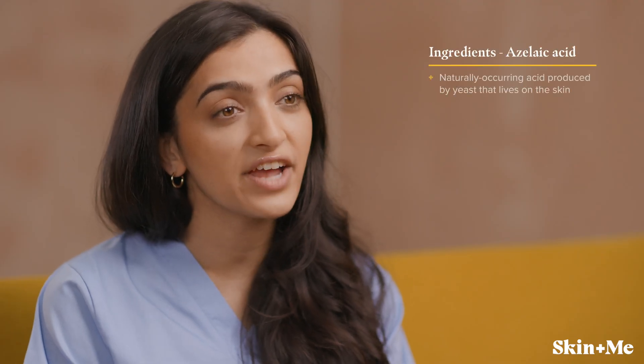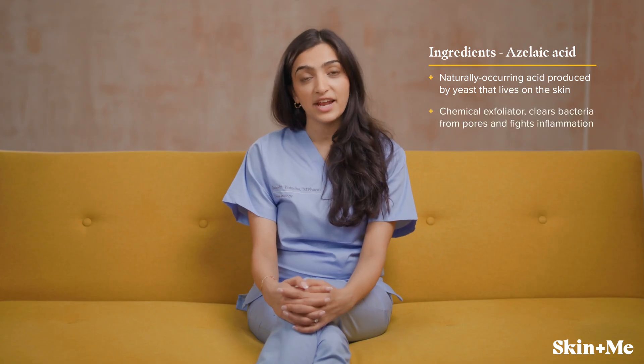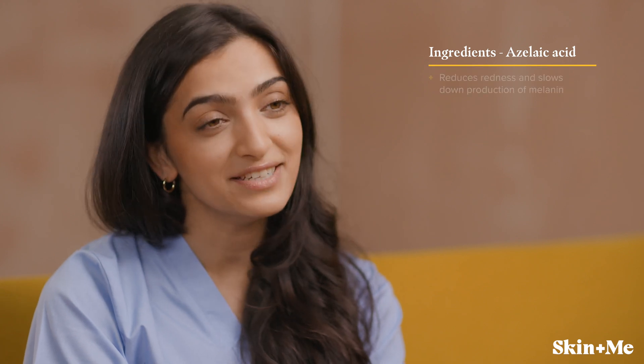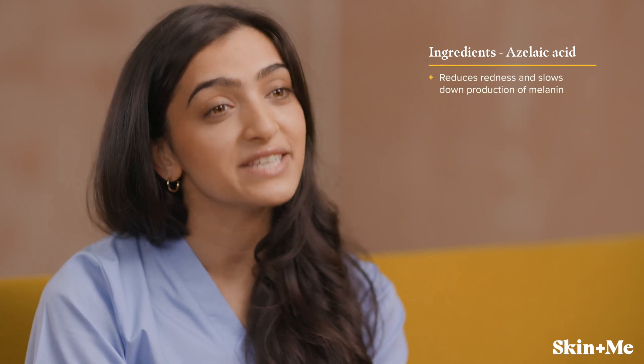Azelaic acid is a naturally occurring acid produced by yeast that lives on the skin. It acts as a chemical exfoliator and has anti-inflammatory properties. It also reduces redness and slows down the production of melanin, so it's great for evening out your skin tone too.